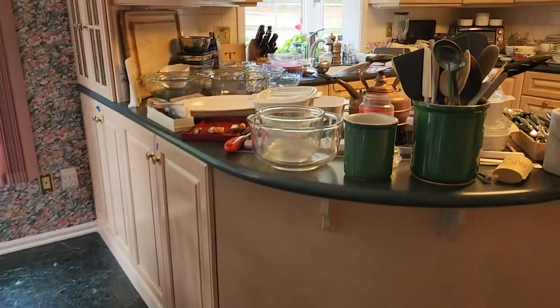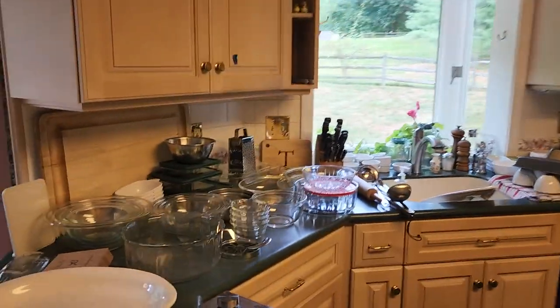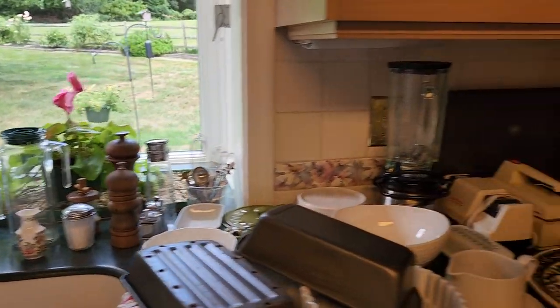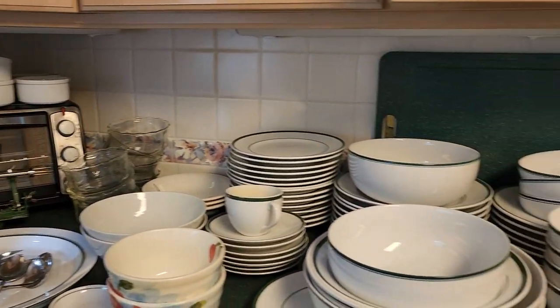We'll go into the kitchen. The kitchen has a great assortment of items — some old Pyrex, some old Licorice, some Corning. Some vintage pepper grinders, which I know people like. Toaster oven, apple peeler.